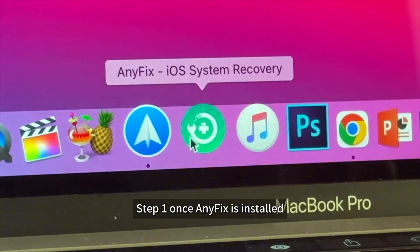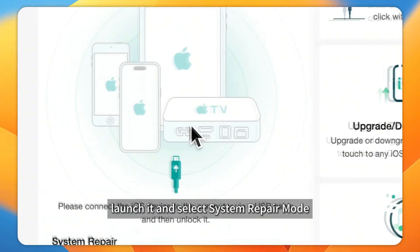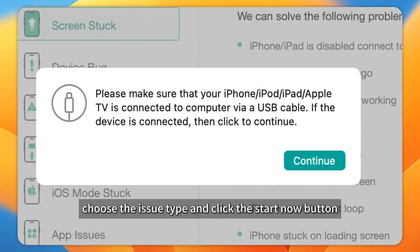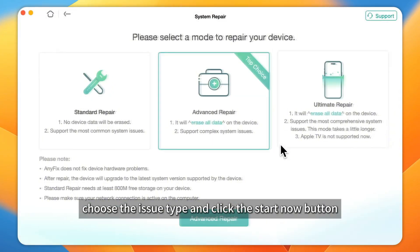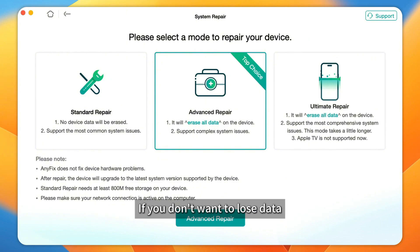Step 1: Once AnyFix is installed, connect your iPhone to your PC or Mac. Launch it and select System Repair Mode. Step 2: AnyFix will start to detect your device. Once completed, choose the issue type and click the Start Now button. Step 3: Choose the Standard Repair option first if you don't want to lose data.